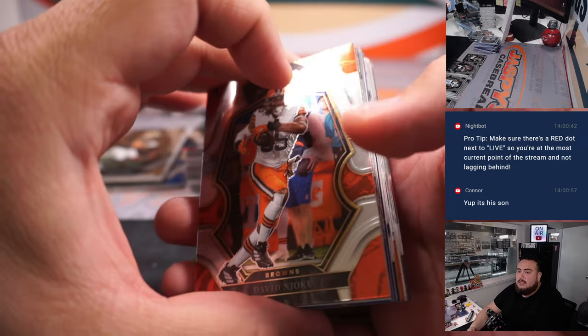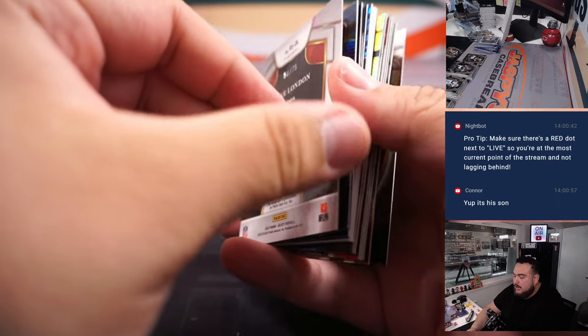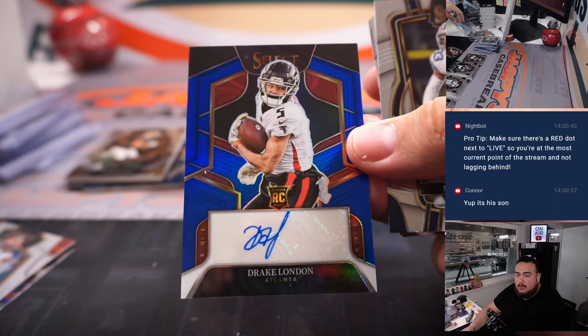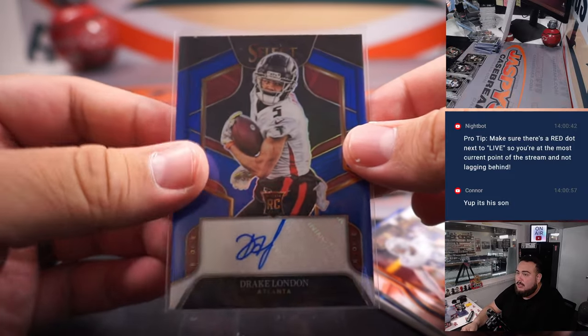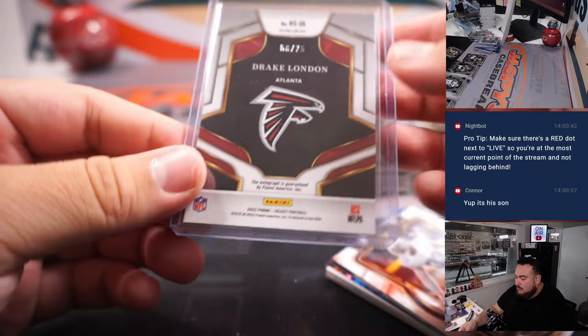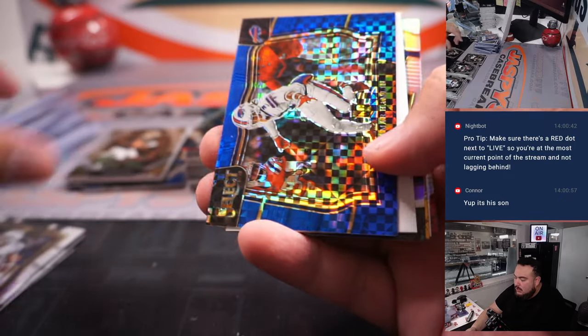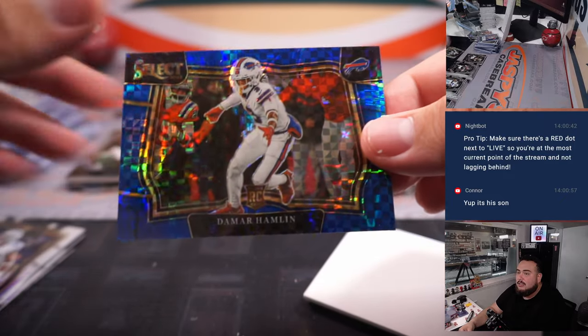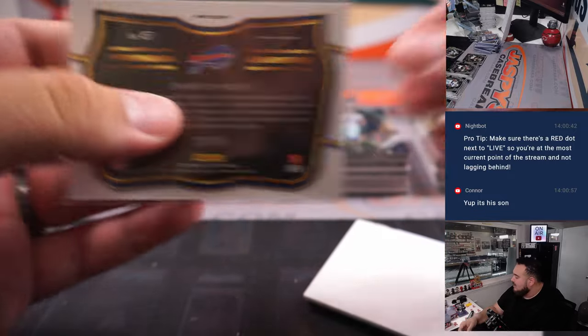All right, guys, here we go — last two boxes of this case. Drake London overall, though Connor, I think your first half was much better, but who knows? Maybe get some more hits like this one here in the second half. Drake London rookie autographed blue, 56 out of 75. And then we got a nice Damar Hamlin color — I wonder how much Damar Hamlin's will actually go for. 19 out of 49, Buffalo Bills going to Corey.